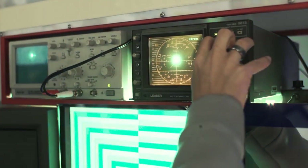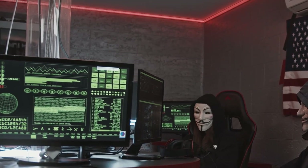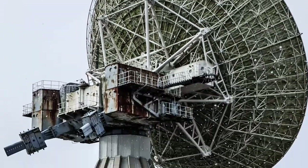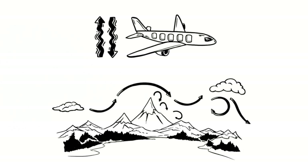Another key tool in handling turbulence is the onboard weather radar system. This technology helps pilots detect areas of turbulence ahead, allowing them to navigate around turbulent weather systems and reduce the aircraft's exposure to severe turbulence.